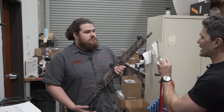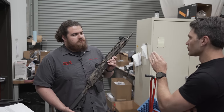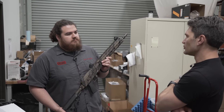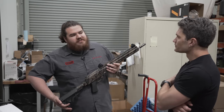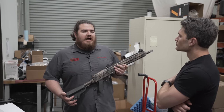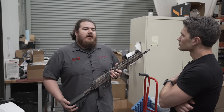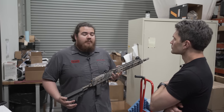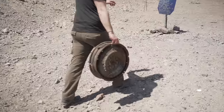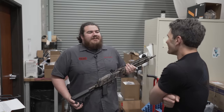Austin, before I let you go, you have to answer the question — best AK you guys make in your personal opinion. I want purely your opinion. As we make right now, I'm going to have to say it's a toss up between the 706 and the 506. You get a lot of usability having that 1913 rear trunnion — you can throw whatever you want on there. And it's a matter of if you want 7.62 or 5.45. I personally am partial to 7.62 — a little bit easier to get a hold of, and I just like shooting in the desert.